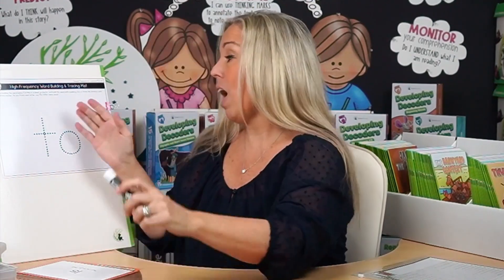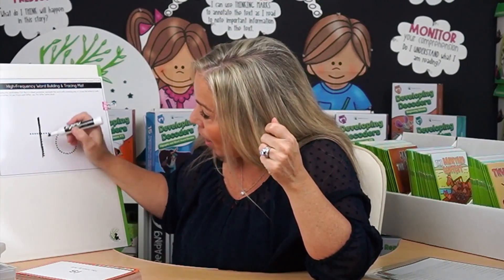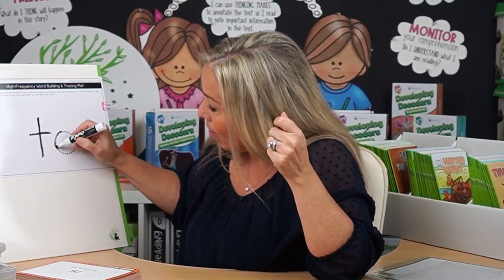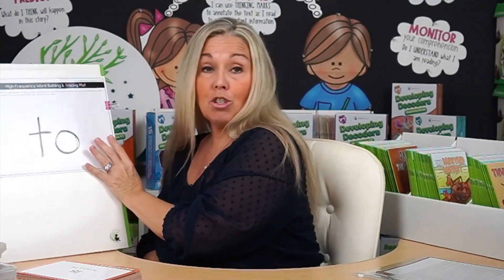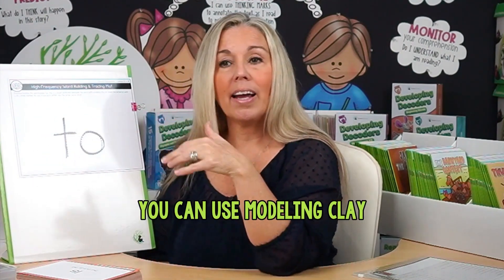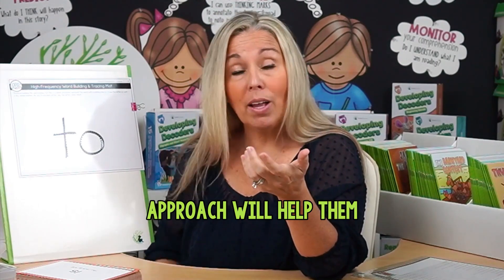Another tactile approach is having students trace a word on a tracing mat using dry-erase markers. You could also use modeling clay on a high-frequency word mat. These activities take a little longer, but for students who really need that kinesthetic approach, it's a great way to help them master words they're stuck on. Bringing in a multi-sensory approach will help them.